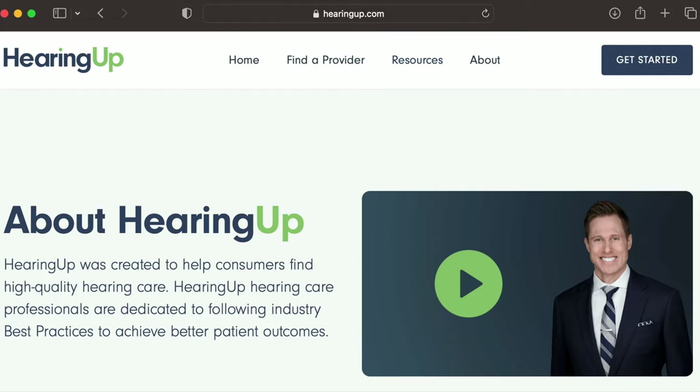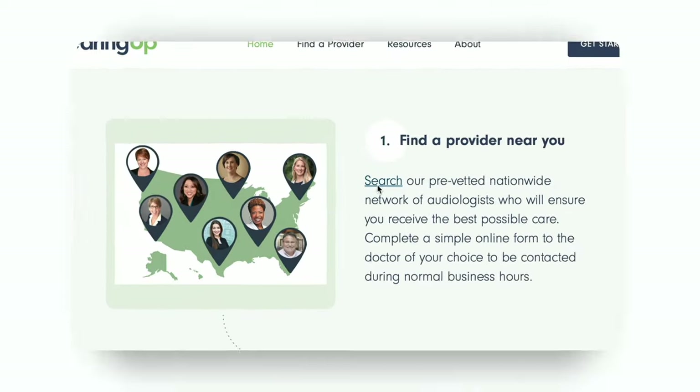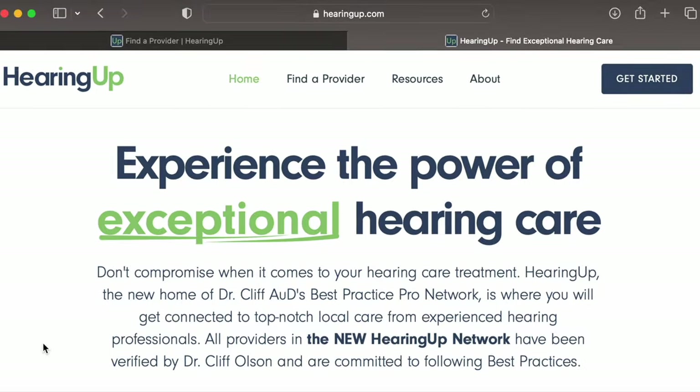If this all seems overwhelming, don't let it be. A good hearing healthcare professional who follows best practices should be able to guide you through this process. If you want to find a hearing care professional that follows best practices and will take the time necessary to explain all of this information to you, be sure to check out hearingup.com. Hearing Up providers are committed to following comprehensive best practices to ensure you receive the maximum amount of benefit from your hearing treatment and will educate you along the way so you understand your entire treatment journey.